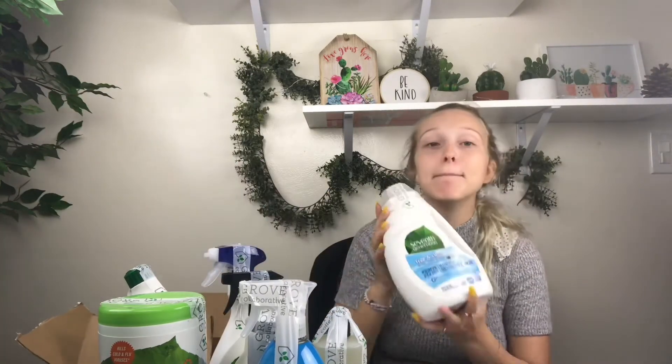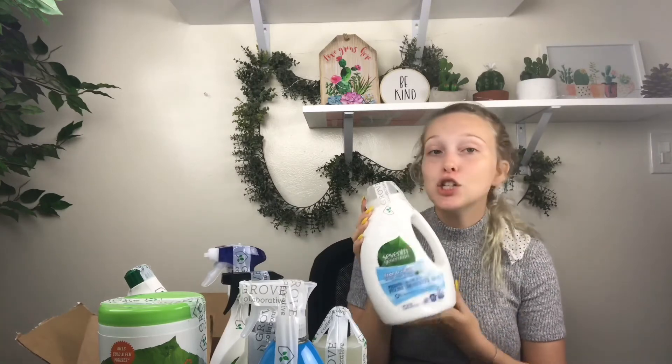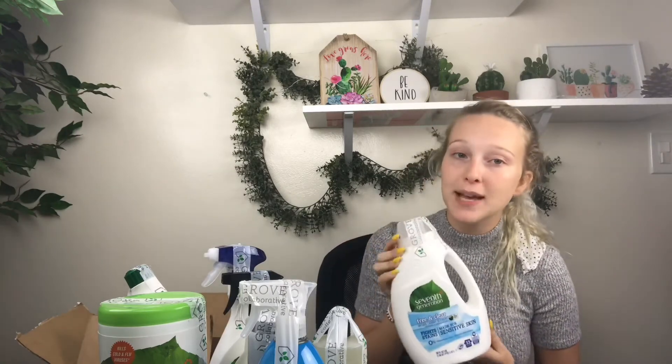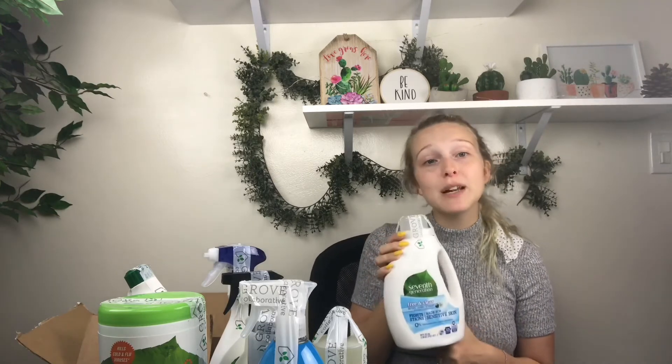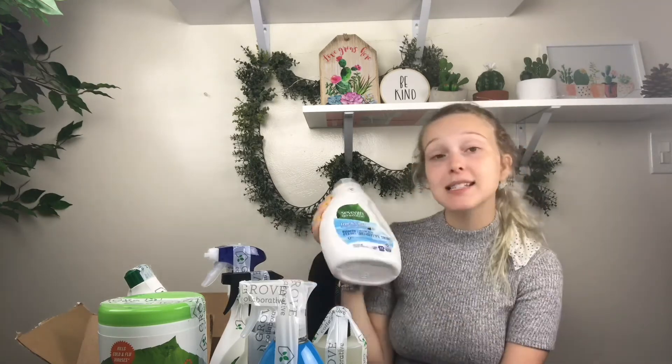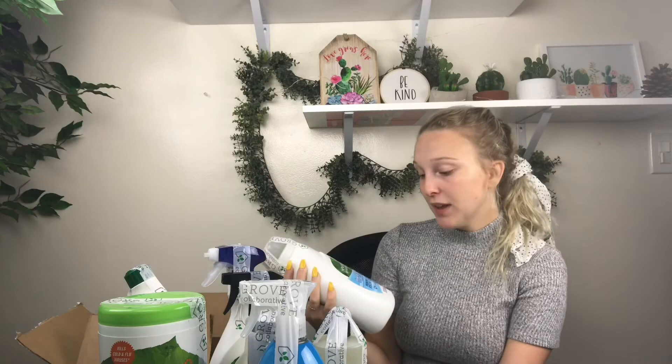Last but not least, laundry detergent — I've mentioned this a few times throughout this video. Tide has so many chemicals. Yes, it does a fantastic job, but a lot of people have sensitive skin and they're wearing those clothes all day long and breaking out in rashes and having different allergic reactions. So I wanted to go clean with my laundry detergent as well.